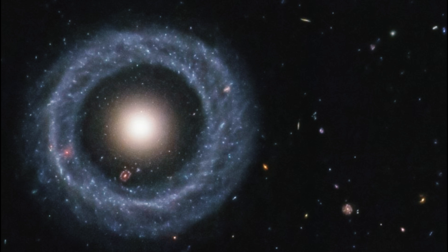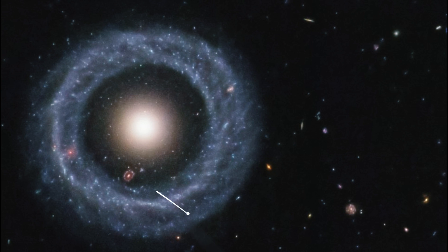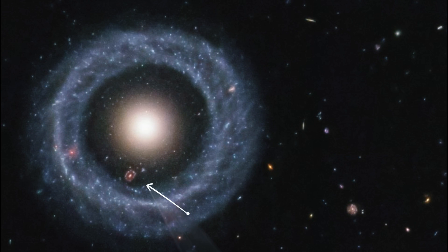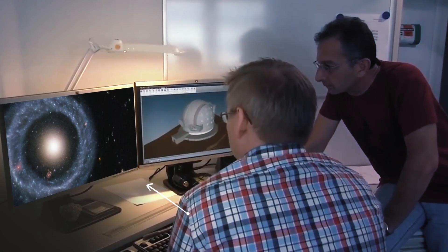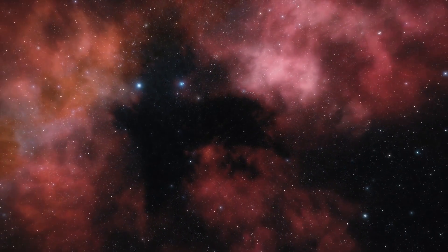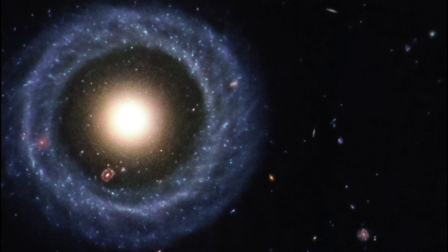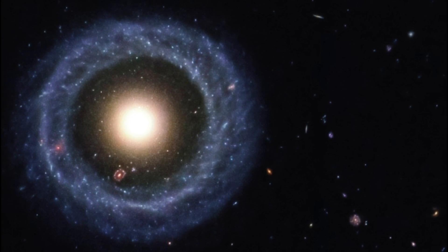If you look closely at the dark region between the outer ring and the central sphere, a third, much more distant ring galaxy can be seen peeking through. Astronomers are still trying to figure out how this object formed, but one hypothesis suggests that Hoag's Object was once a circular disk galaxy until a collision ripped through its center, altering its gravitational pull and allowing a new sphere of stars to form in the void.